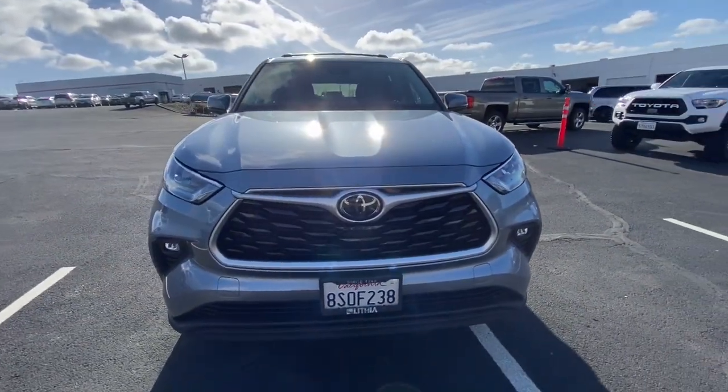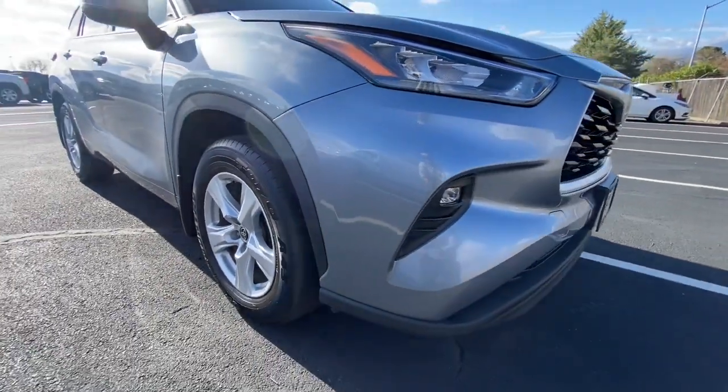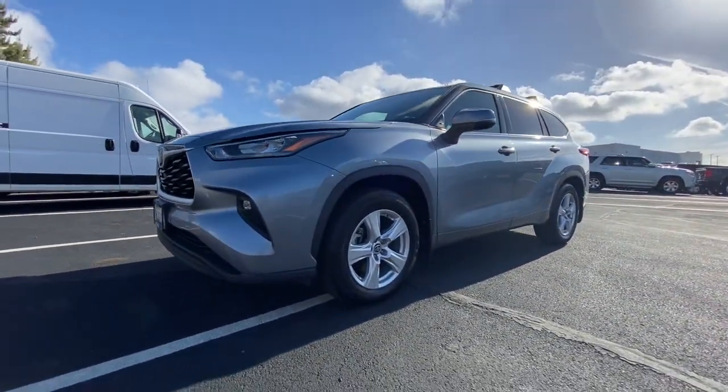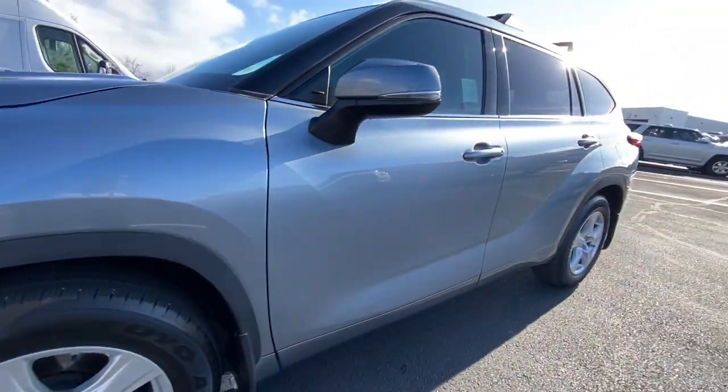These are just some of the great options this vehicle comes with: keyless entry, all-wheel drive, third-row seat, power liftgate, V6 cylinder engine, adaptive cruise control, fog lamps, satellite radio, remote engine start, and heated mirrors.